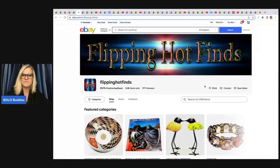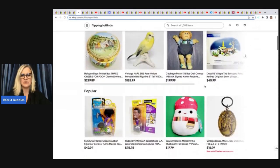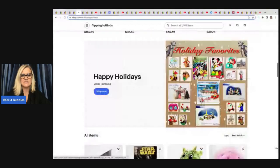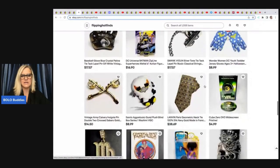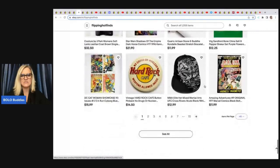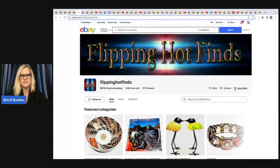The next item comes from Flippin' Hot Fines — she's a new member and a bolo finder. You can check her eBay store link below. She's got lots of great stuff — I like how she has a Happy Holidays category, vintage to now, really fantastic items. If you want to follow an eBay store, click the heart at the top to save sellers so you get alerts when they list new items or send out coupons.